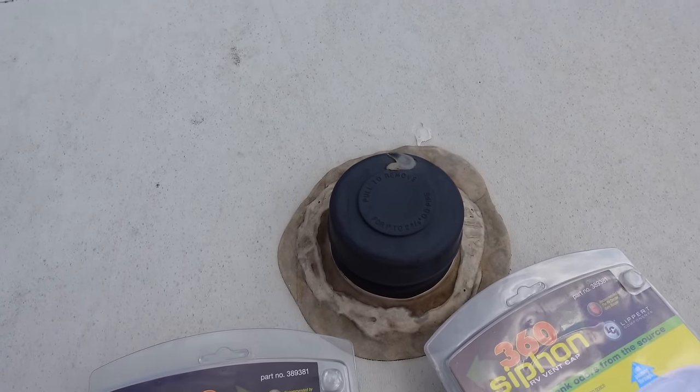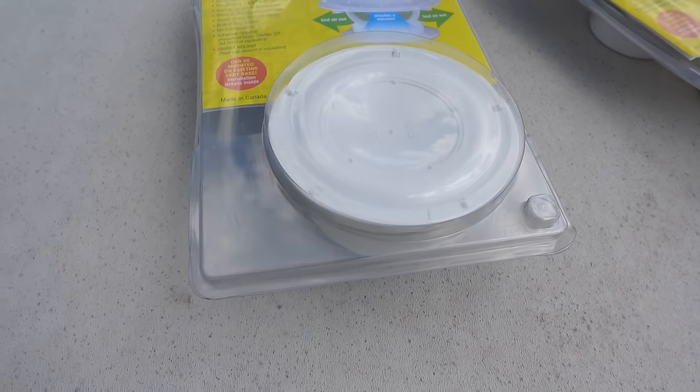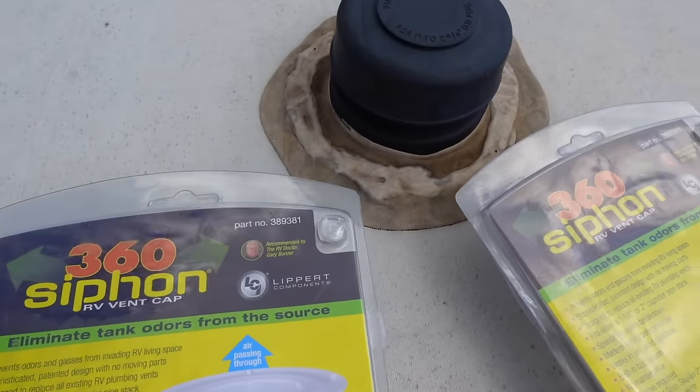But what if you are getting black tank fumes in your bathroom? Well, I've got a simple, cheap, must-have upgrade. Dave the RV tech is back to help us. We are going to swap out the old black tank vents and put in the Lippert 360 siphon vent. These are awesome — they use even a slight breeze to help vacuum and suck out those fumes and eliminate them from your RV. There's also a screen built in so bugs can't get down in there. Let's get those installed.